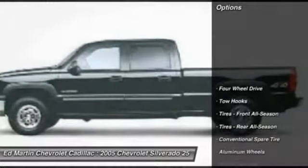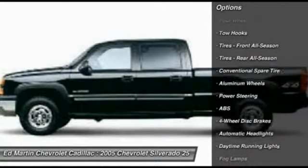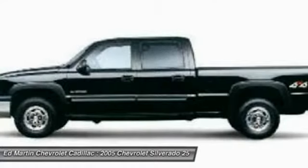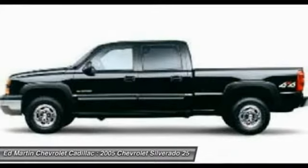Here are some of this vehicle's great options: steering wheel audio controls, keyless entry, CD changer, power passenger seat, anti-lock braking system, leather-wrapped steering wheel, power steering, adjustable steering wheel, cruise control, and four-wheel drive.